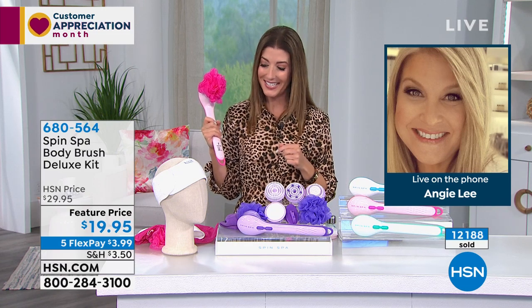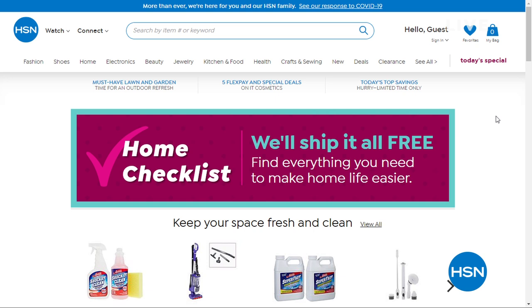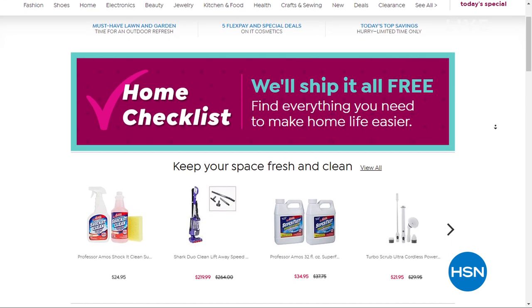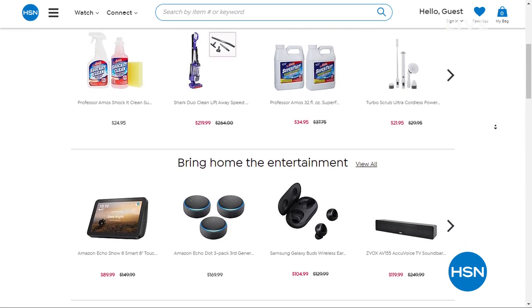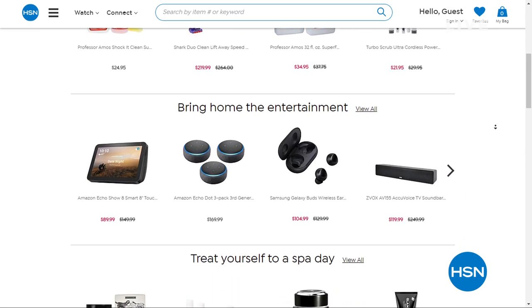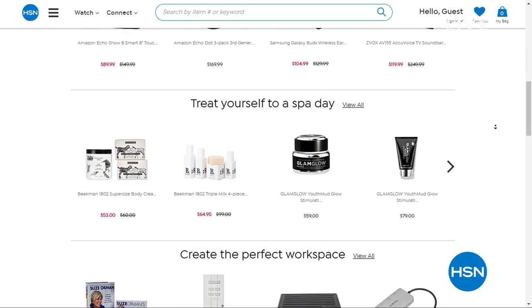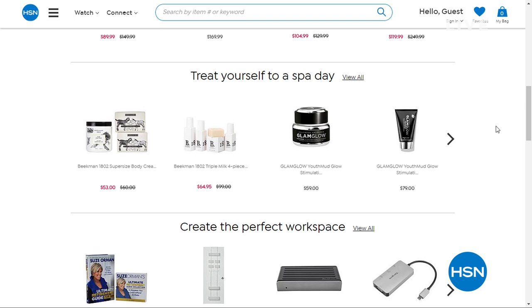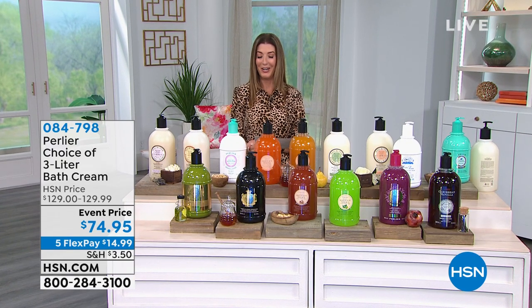Stay safe and healthy, Angie — we'll talk again soon. Pick your color and get in on the Spin Spa — they're going very quickly. Go to HSN.com and while you're there, type in 'home checklist' to find all these great home essentials, whether it's cleaning products, cooking products, workout gear, or technology help. All items on the home checklist ship for free, so we're thrilled to have those available for you right now during these tough times.